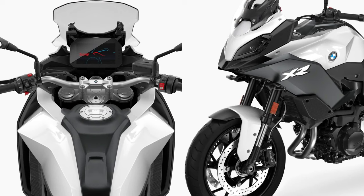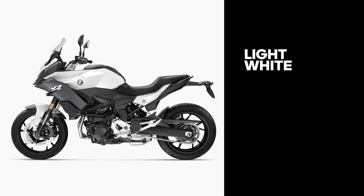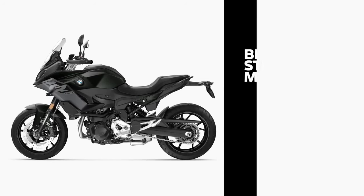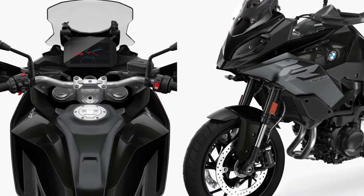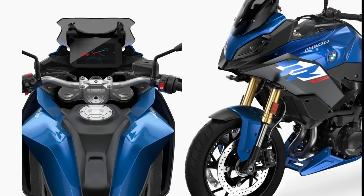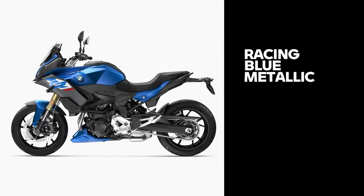ABS, automatic stability control, and rain and road ride modes are standard on the F900XR 2024, as are adjustable brake and clutch hand levers and a 6.5-inch TFT display. Dimensions are 2,160mm in length, 860mm in width, 1,320mm in overall height, and a 1,521mm wheelbase. The curb weight is 219 kg. It comes with a combined braking system for both wheels with front and rear disc brakes, and offers a fully digital instrument console with an eco indicator.